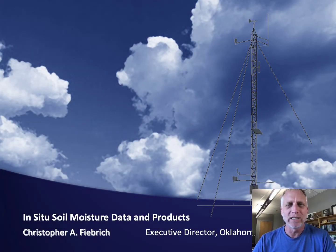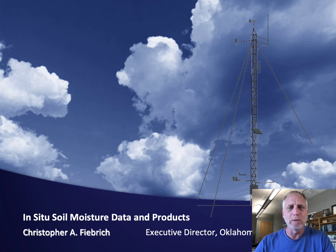Hi, I'm Chris Fiebrich, and I'm going to talk a little bit about soil moisture data and products from an in situ perspective, and more about how mesonets around the nation measure soil moisture with some specific examples from the Oklahoma Mesonet.